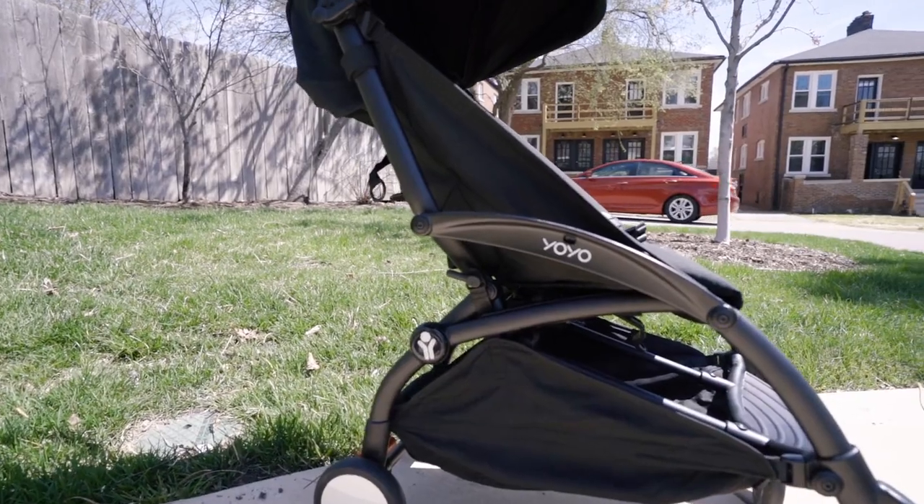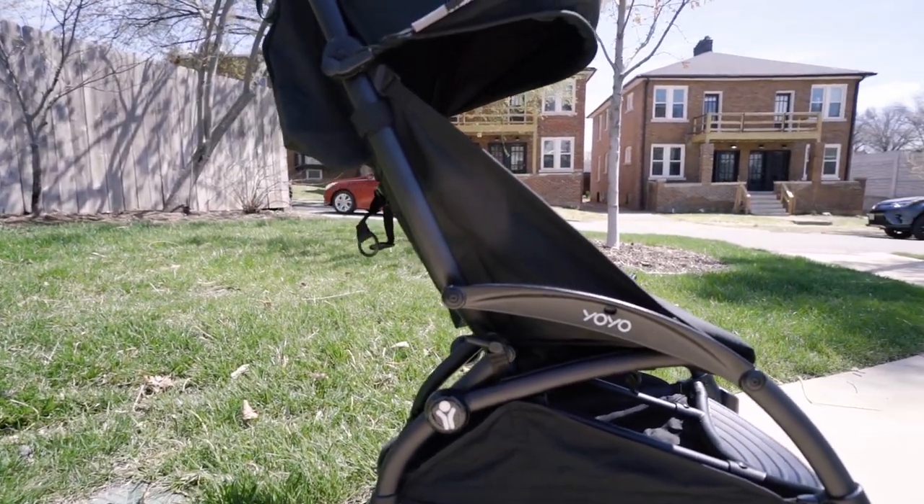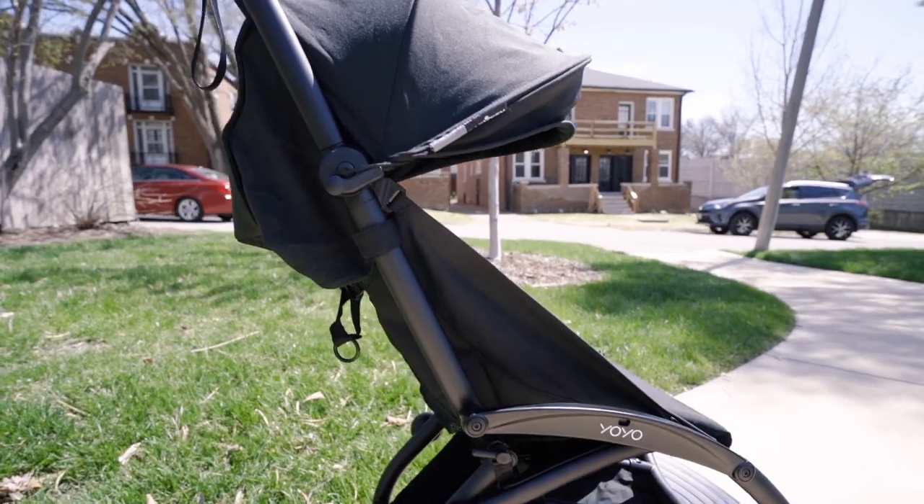I'm going to throw a curveball here and talk about a stroller that's fairly popular and highly ranked on a lot of best-of lists, and then take a critical look at it. I'm talking about the Baby Zen Yo-Yo 2. Because I'm the fairest baby product reviewer on YouTube, I'll start off with some positive highlights.